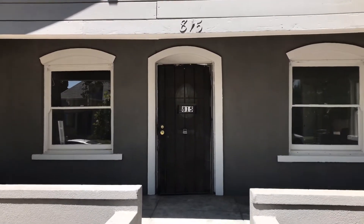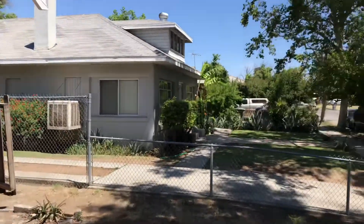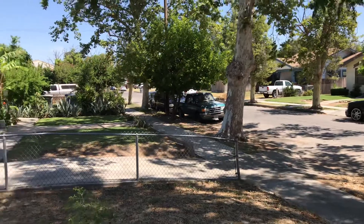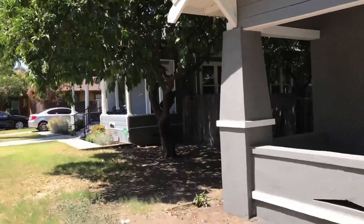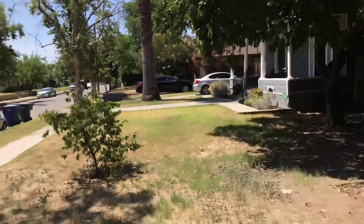We're standing in front of a project in the tower district. It's probably 70% done — we will show you the inside. The tower district has a school right down the road, and a lot of the houses here have been remodeled well over 200 grand. We're going to go inside and look at this beautiful 3-2.